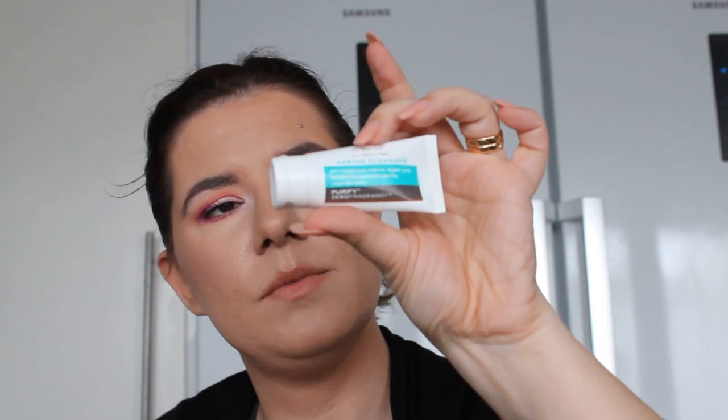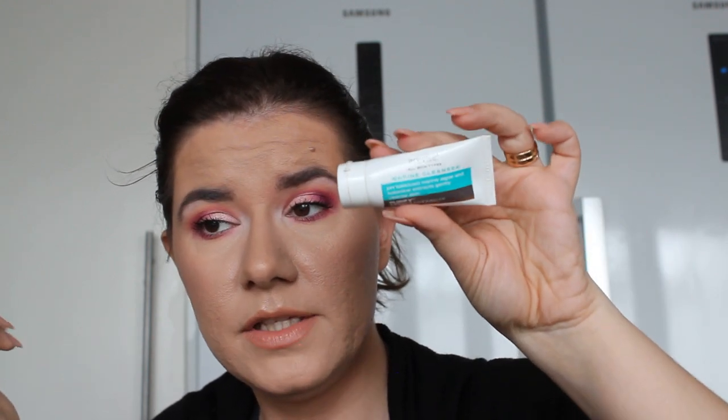I tried this Previse All Skin Types cleanser that I got from a Glossy Box. I liked it but it's nothing that I remember particularly or would repurchase. Nothing wow, nothing special — it's a decent cleanser for all skin types but I won't be buying it.